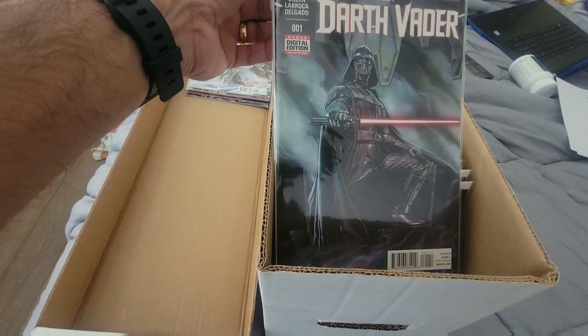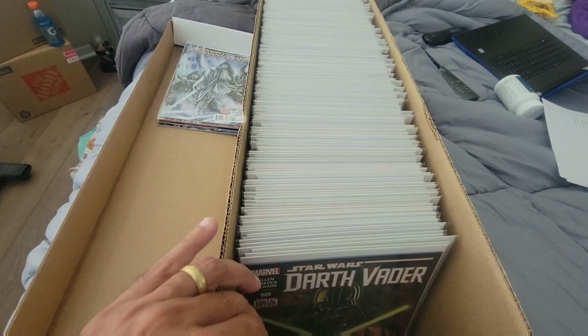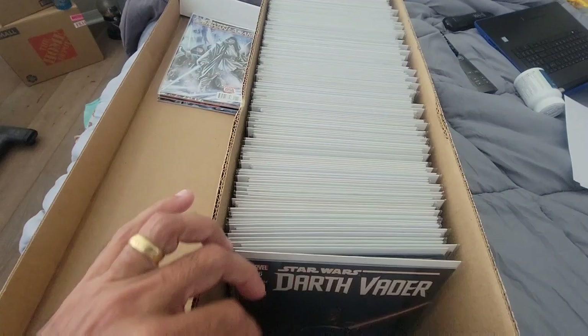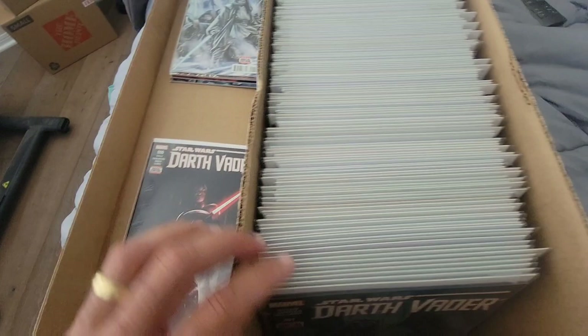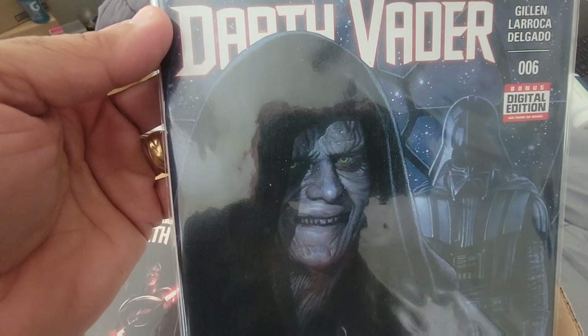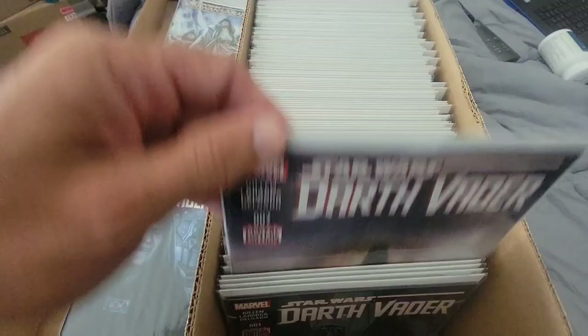A lot of the titles were actually really good until they got into all these events. I did have issue three and I sold it, so that's why you don't see it in here. There's issue five. There's the big one right there — that's a clean copy, no ticks it looks like. I'm going to have to analyze that one later. More Darth Vader — there's another number six. Is it a variant though? I don't remember, we'll find out later.